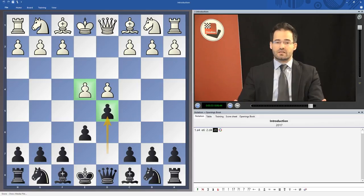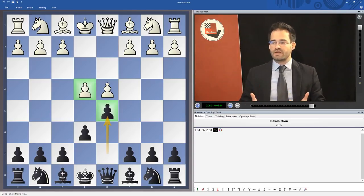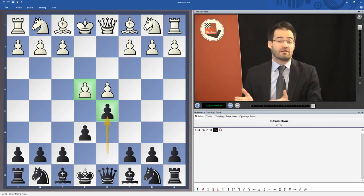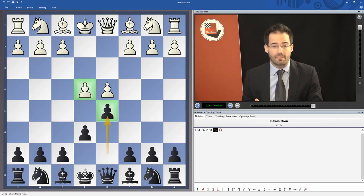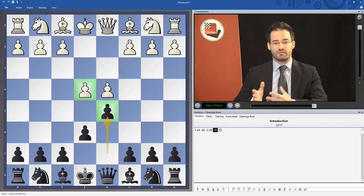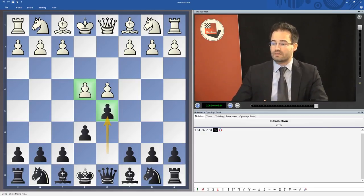The French defense has always aroused passion. Some players cannot stand it — they hate the French defense. Others fell and still fall in love with this opening, first of all for its fighting character and the pawn structure which is so typical of it. This was actually my case when I learned the French defense, and I still have it in my repertoire — I still play it with passion. I hope that through these videos I will be able to pass on these feelings and this passion to you. I wish you to enjoy this video and this DVD.